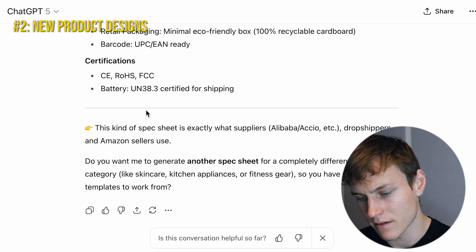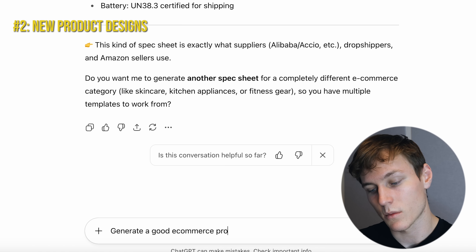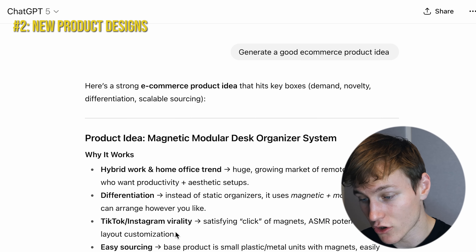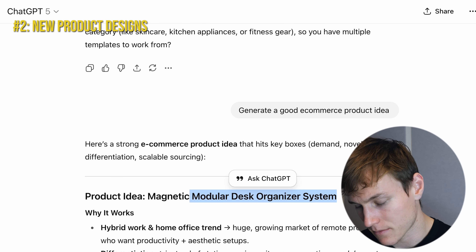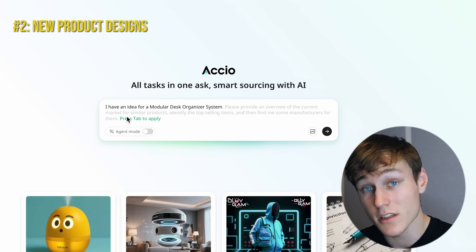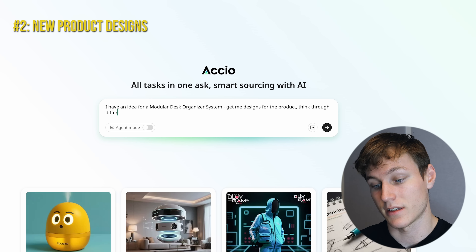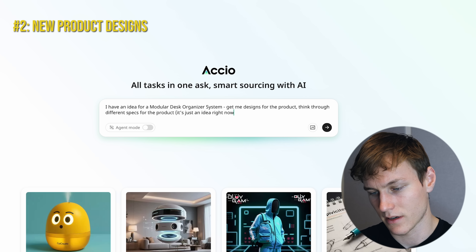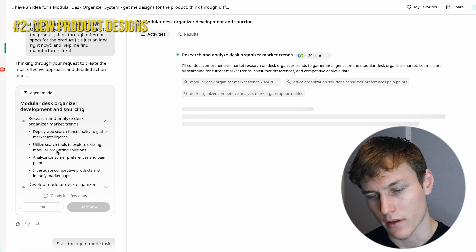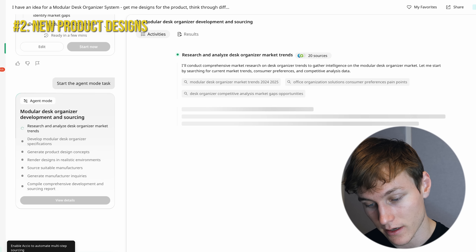I go back to ChatGPT and ask it to generate a good e-commerce product idea — it comes up with a modular desk organizer. I go back to Axio and say: I have an idea for a modular desk organizer system, get me designs for the product, think through different specs, it's just an idea right now, and help me find manufacturers for it. It comes up with a plan — modular desk organizer development and sourcing — I click start now with agent mode turned on.